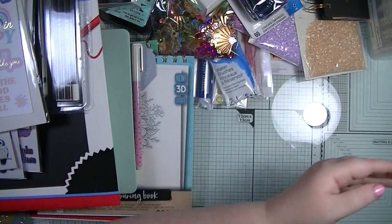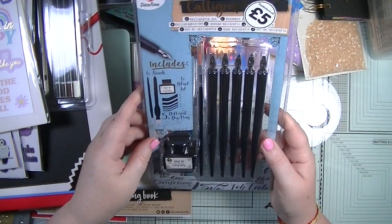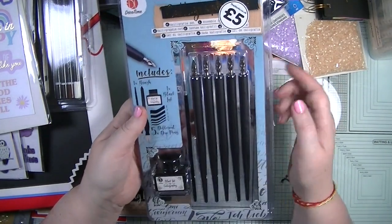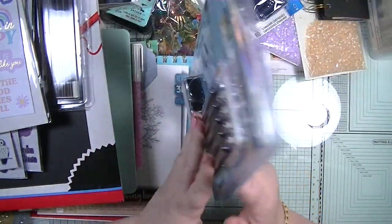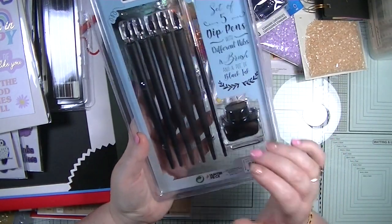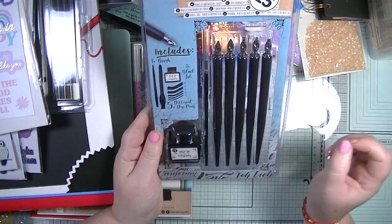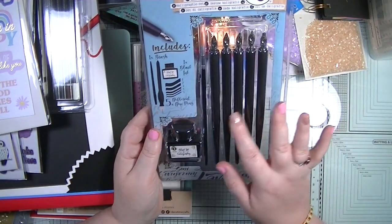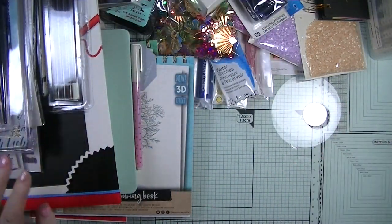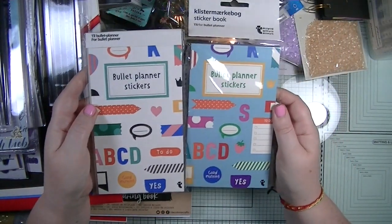Next from The Works - I've never seen this before - it's a proper calligraphy set for five pounds. It comes with a well of ink, a paintbrush, and five different nibbed cartridge pens. I thought it would be fun to have a play with because I really want to learn calligraphy - I keep trying but thought this would be quite nice to try.